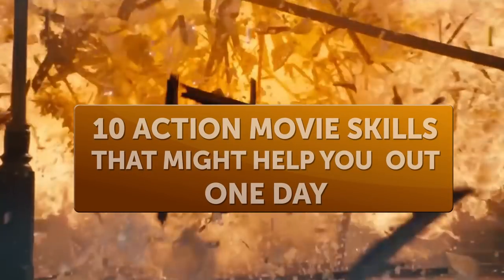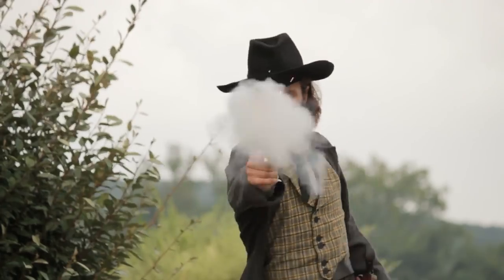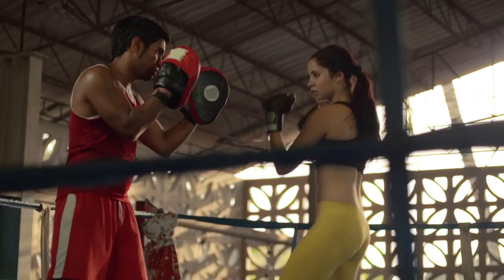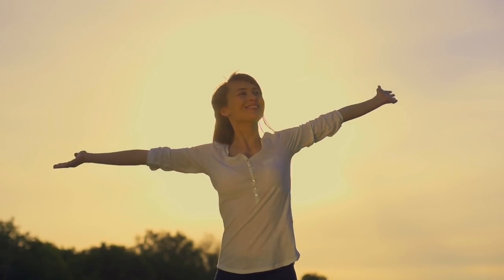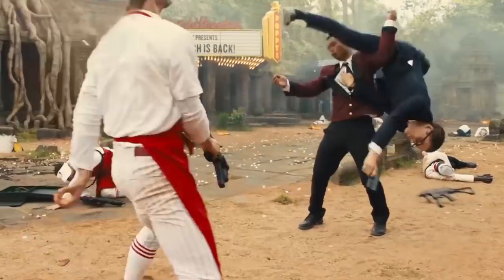10 action movie skills that might help you out one day. We live in a crazy time when everything is possible. You never know when something unexpected could come your way, but when it does, you'd better be prepared. Brightside made a list of movie-like tricks to get you out of trouble and into action — from getting handcuffs off to encoding messages, we have a lot of awesome tricks for you. Are you ready to become a superhero?